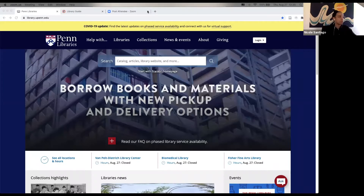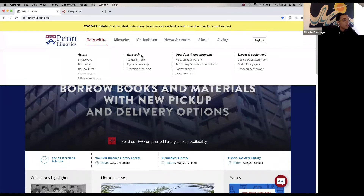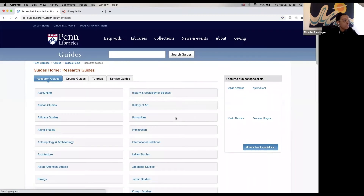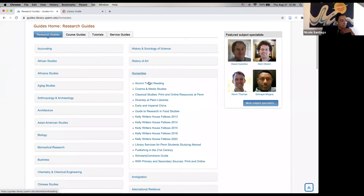So this is the library website. To get to the research guides I'm talking about, you'll hover over 'Help With' and then under Research here you see 'Guides by Topic' — I'm going to click on that. Now once I'm here at this part of the library website, I see all of these different subjects. These aren't the guides themselves; when we click on one of them, it will expand and show you a number of different guides.